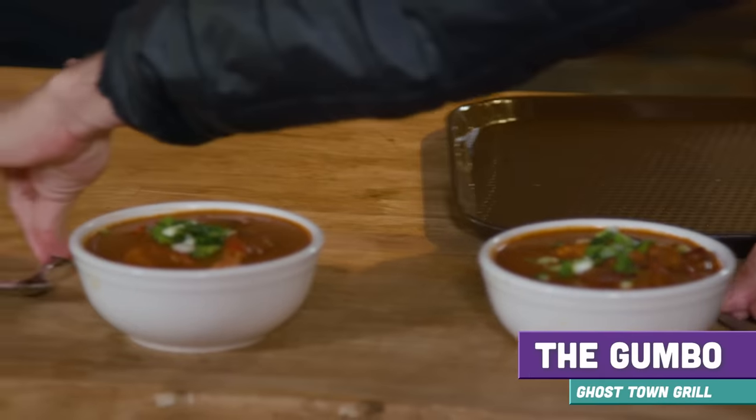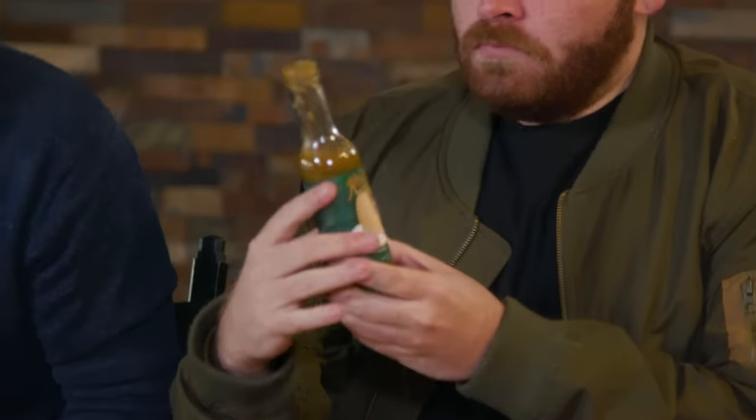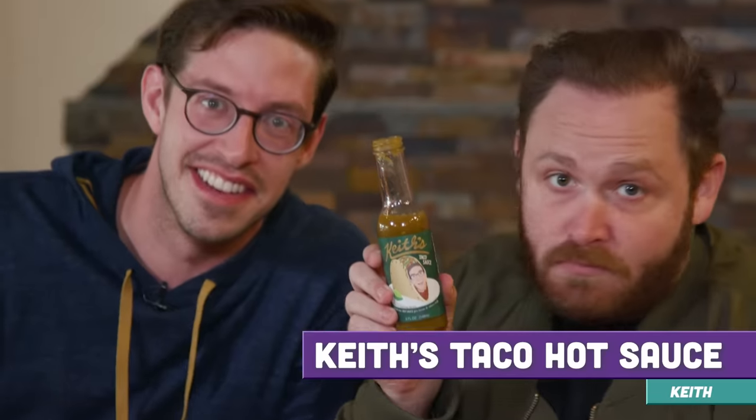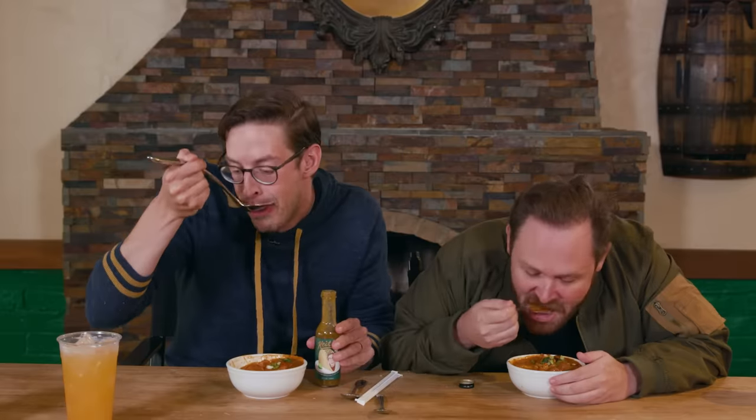Ghost Town gumbo. Are you fooling me? I don't think I've ever had a gumbo at a theme park. I would love it if I had your sauce to kick it with a spice. Keith's taco sauce for other things than just tacos — let's have a dab. More of a pour, actually — more like a river. It changes it entirely. It's wild.